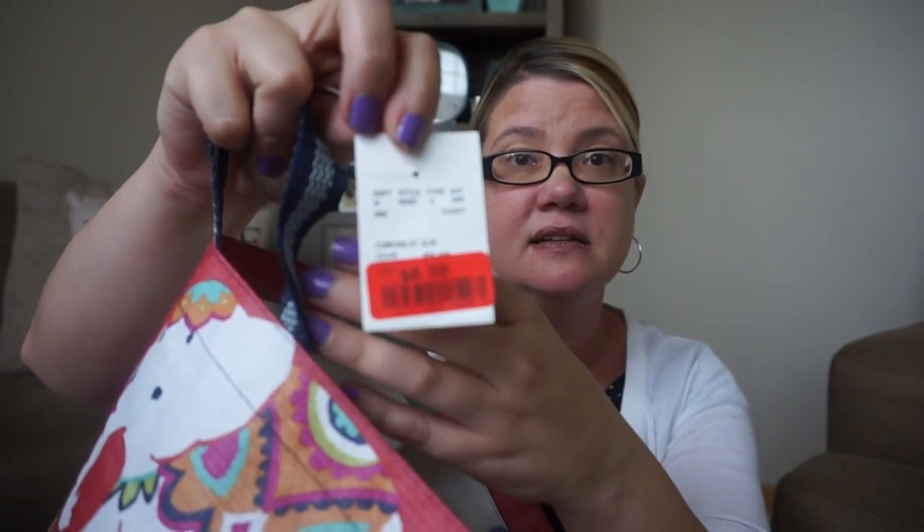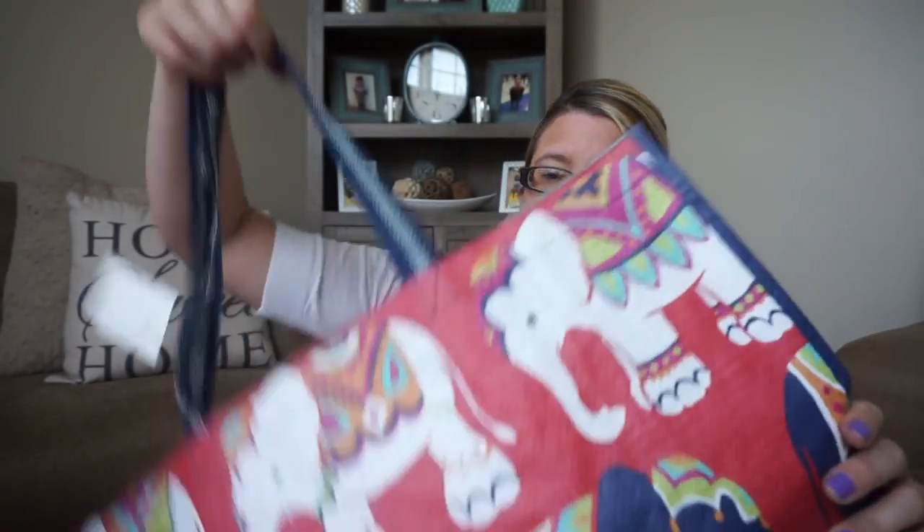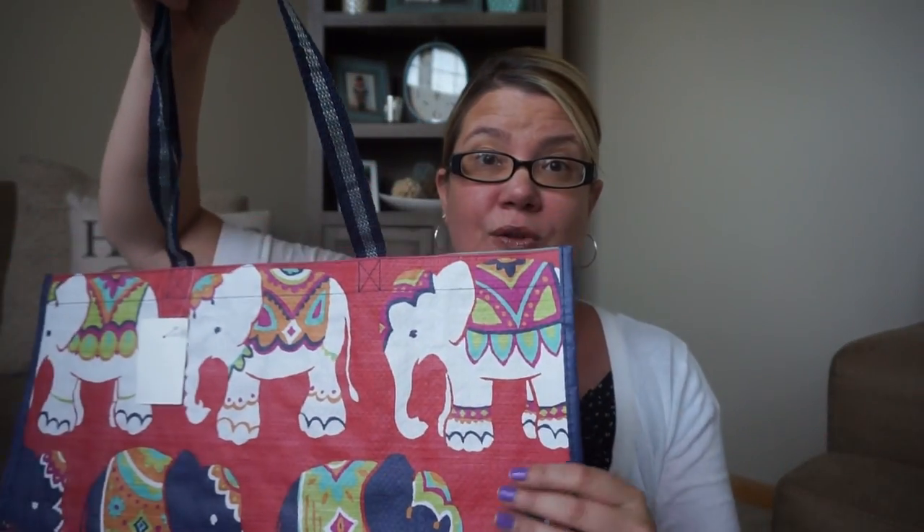This one was a 50-cent deal — it has different colored elephants on it with a blue strap. Most of these do say 'Home Goods' on the side, which doesn't bother me, but some people get a little wary about that. This one was just 50 cents.